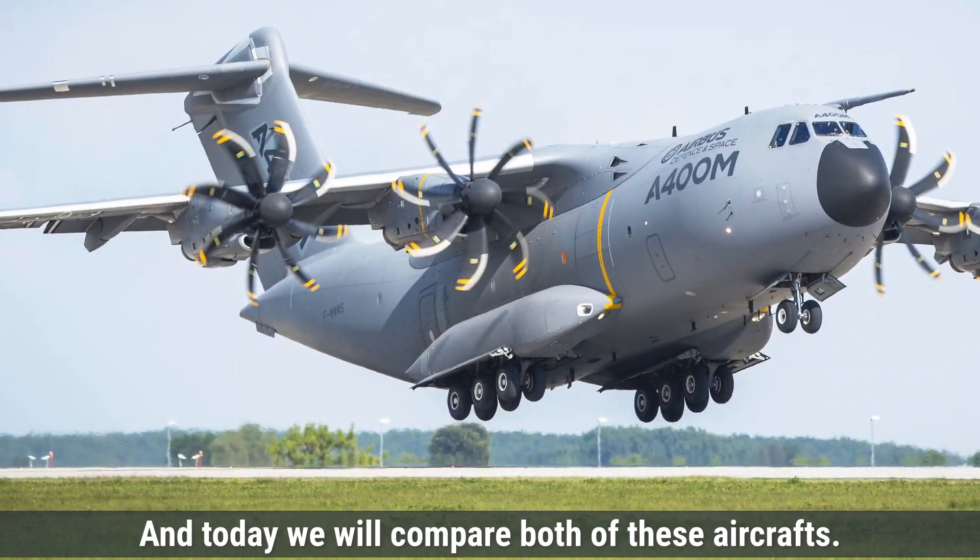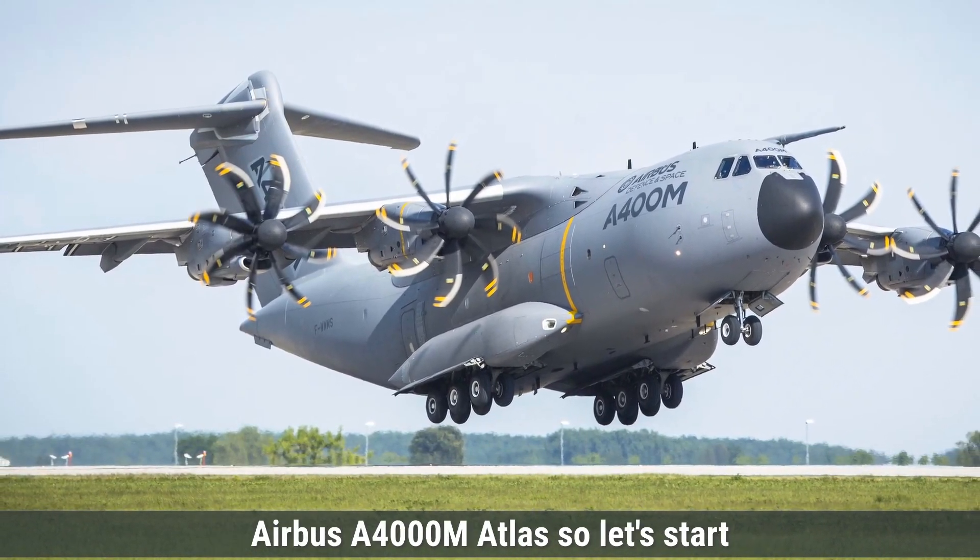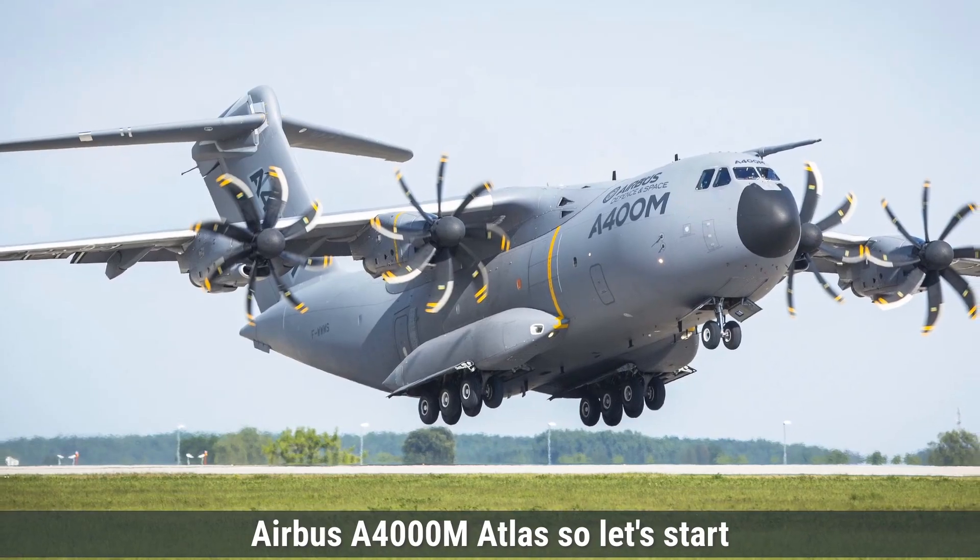Today we will compare both of these aircraft: the United States C-130 Hercules versus the European Airbus A400M Atlas. So, let's start.